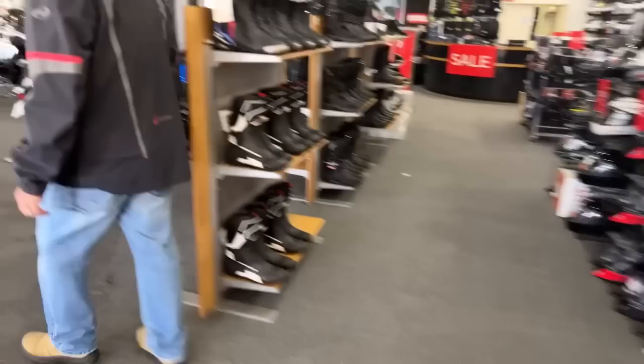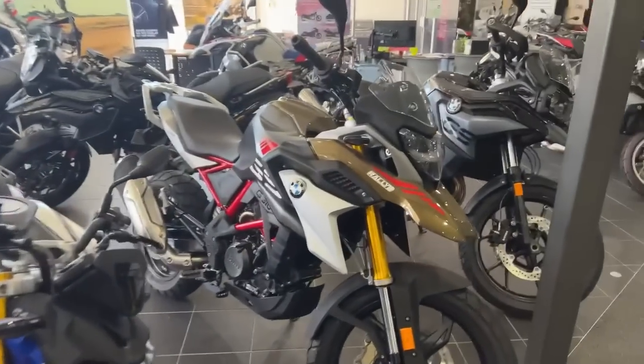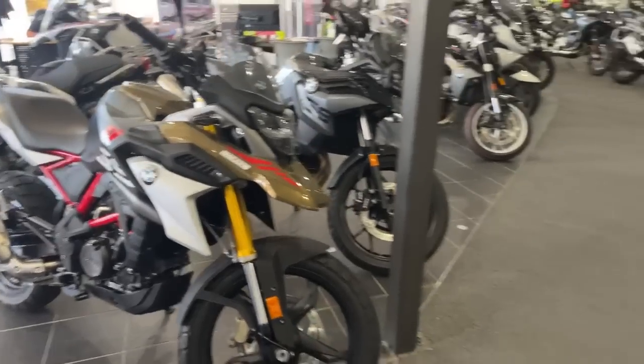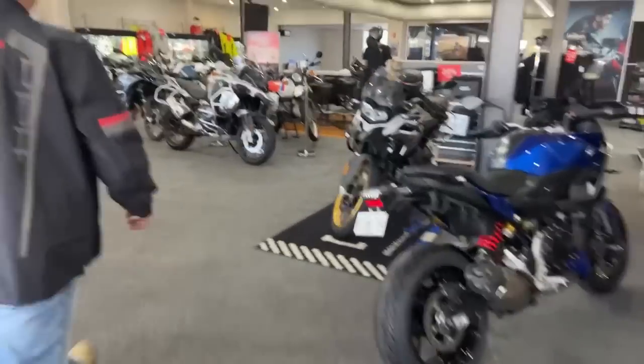Do you see this cute little Rally 310? I like 310s — the finish on that is gorgeous, mate. They're so sharply priced as well. They're a great entry-level bike.